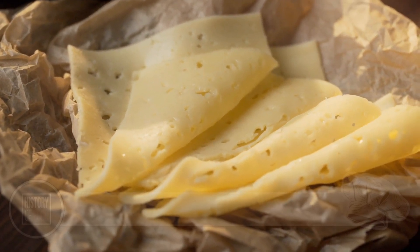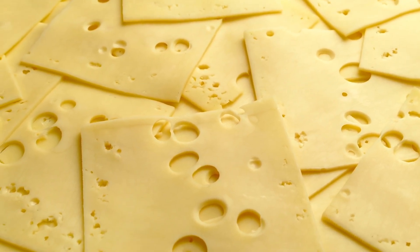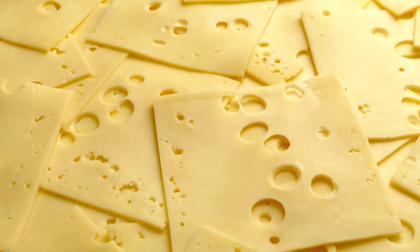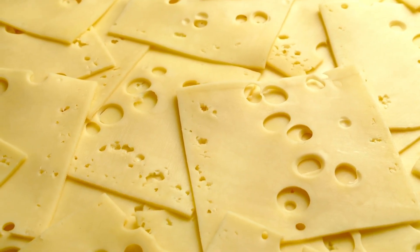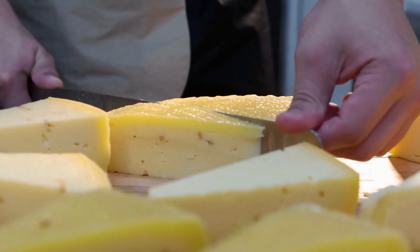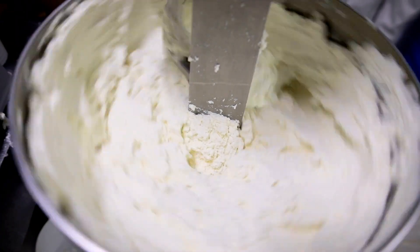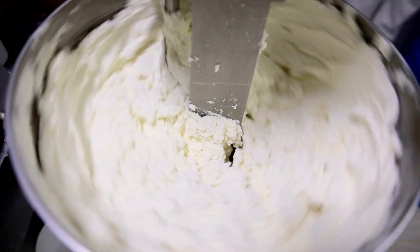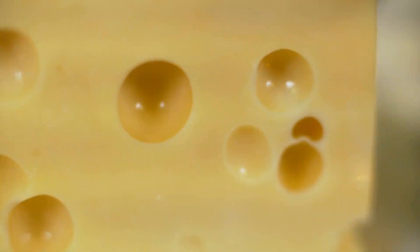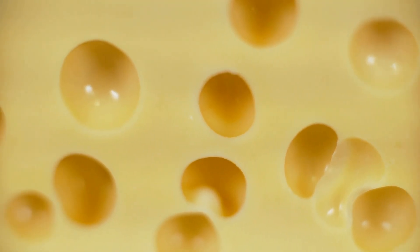Here's the funny thing: the holes don't affect the flavor nearly as much as people think. Whether Swiss has big eyes, small eyes, or none at all, it still tastes nutty and mild. But humans are visual creatures — we like our food to look right. Just ask anyone who's ever complained about square watermelons or purple ketchup. The holes are a branding tool as much as a natural byproduct. They signal "this is authentic Swiss cheese," in the same way grill marks signal "this burger is legit," or froth signals "this coffee is Instagram-worthy." Without them, Swiss cheese risks losing its visual identity — and nobody wants to eat dairy witness protection cheese.